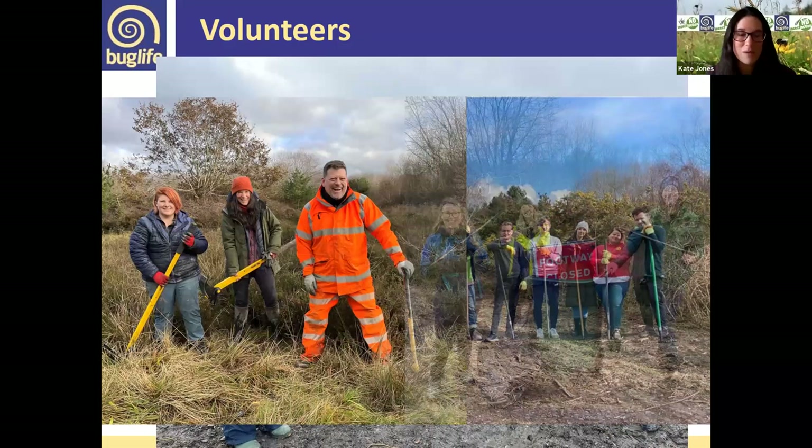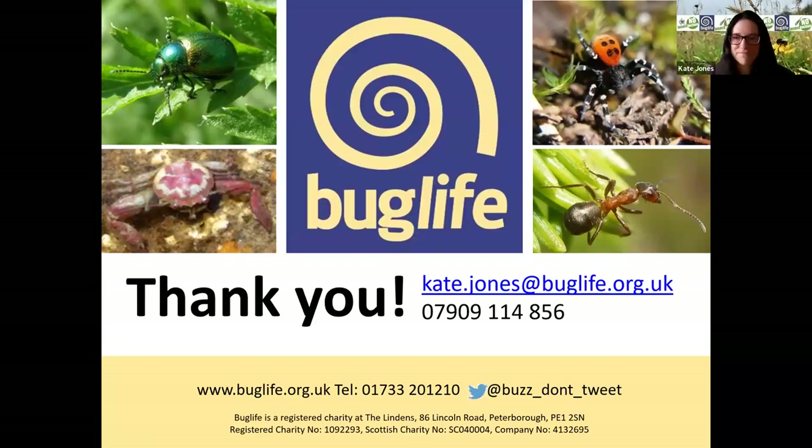Thank you, Kate — a very inspiring project, and it's nice that it involves open mosaic and brownfield habitats as well as grassland creation. Next, it's my pleasure to announce Tanya St-Pierre, who will be talking to us about her role as grassland and pollinators team leader at the Cumbrian Wildlife Trust.